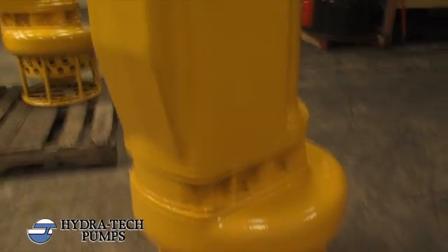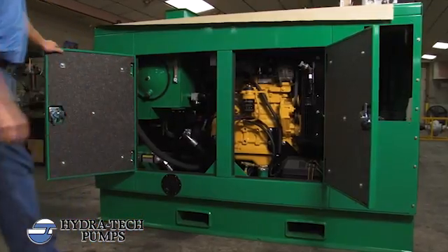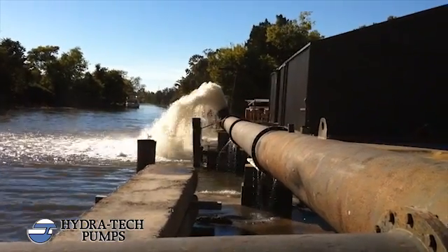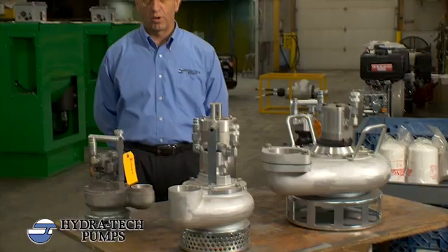By combining our submersible pumps with our standard line of hydraulic power units, you will ensure that your pumping system will operate at maximum efficiency. And if we don't have exactly what you're looking for, we'll design one to meet your specific application. For more information, check out our website or just give us a call.